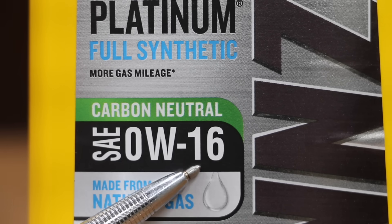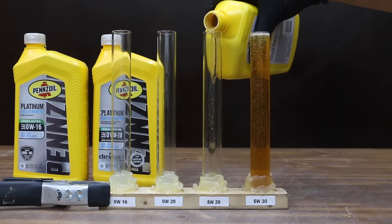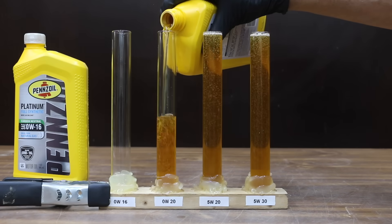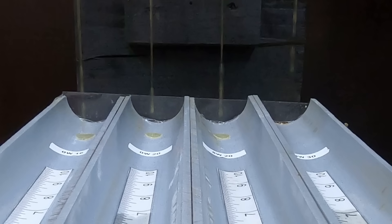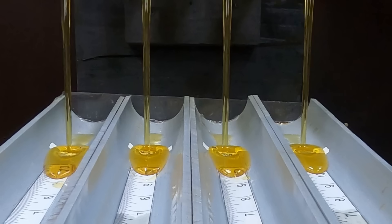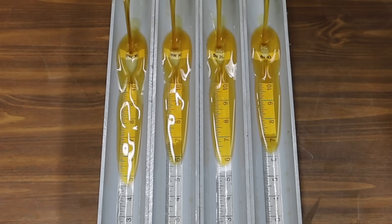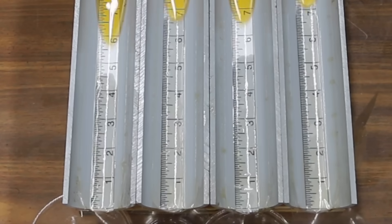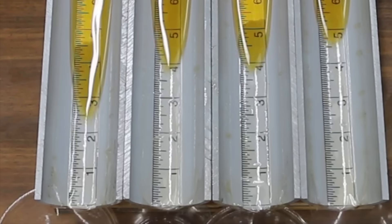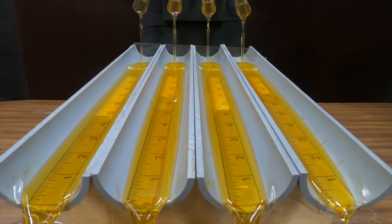The high temperature viscosity is the number after the dash and indicates the oil's flow characteristics in a warmed-up engine. We won't test the oils at full operating temperature, but we'll see how they perform at around 70 degrees Fahrenheit. The oils are arranged in numerical order with 0W16 on the left and 5W30 all the way to the right. The 0W16 takes first place, with 0W20 in a very close second. The 0W20 and 5W20 oils are in a tight race, with 5W30 trailing by about an inch — a fourth place finish for the 5W30.